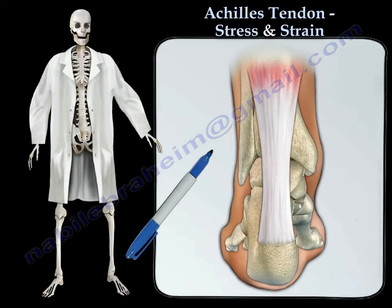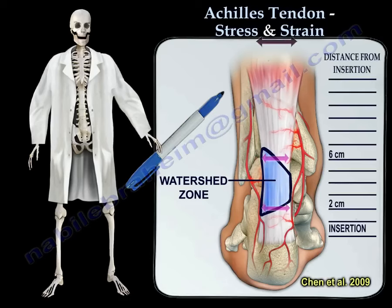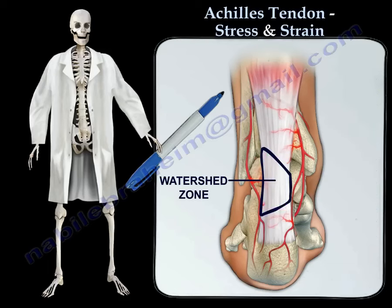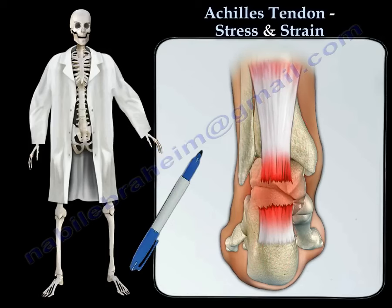Like all tendons, the Achilles tendon does not have great vascularity. The watershed zone is the part of the tendon that has the worst blood supply. This is a very narrow area in width, between 2 to 6 centimeters proximal to the calcaneus. The Achilles tendon is prone to tendonitis or tendon ruptures within this watershed zone due to limited blood supply.